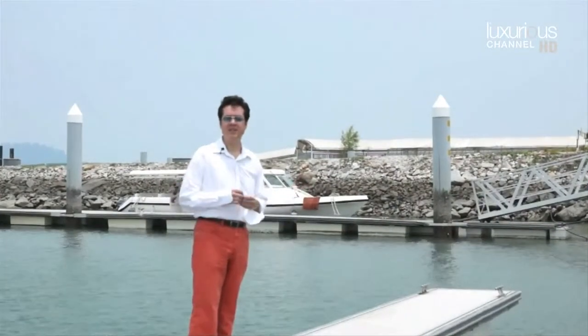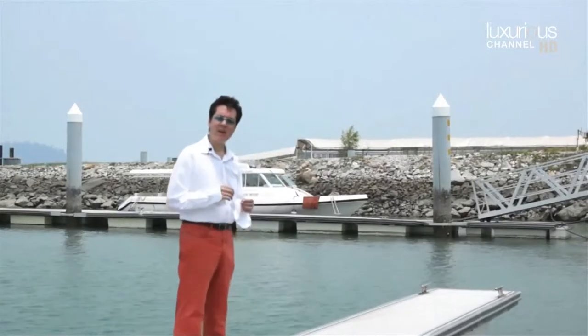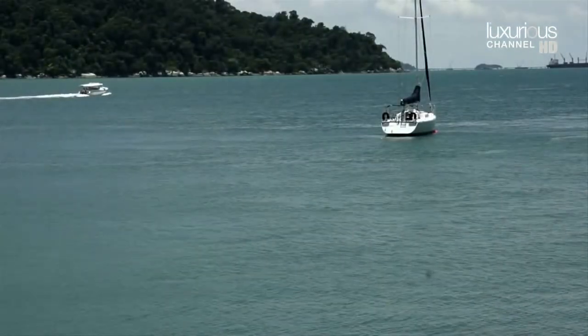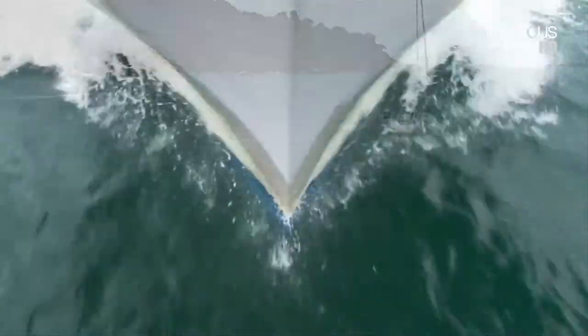There are a few ways to get to Pangkor Laut. It depends really on where you're going to be staying. If you're going to stay at Pangkor Laut Resort, the usual method of transport will be these very nice new speedboats. However, if you're going to stay on the estates at Pangkor Laut, you're going to be travelling in a slightly different way.